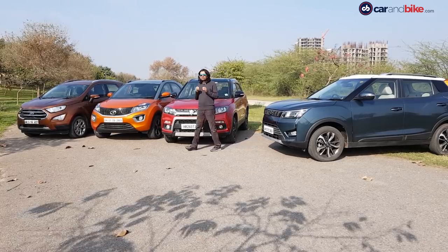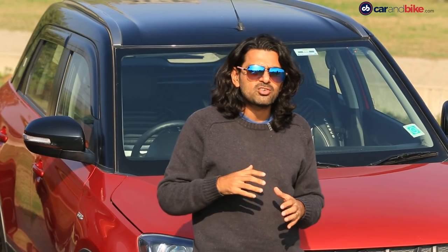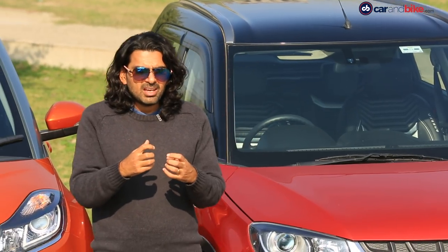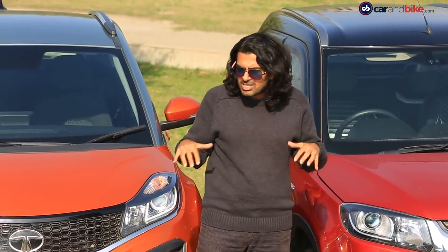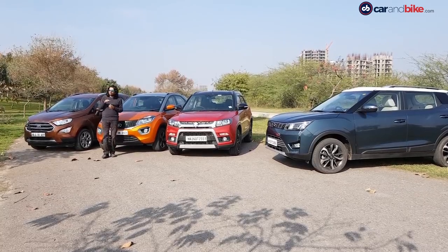But before we do that, I want to make a point here. In the past, whenever you had a segment where somebody just brought in a new entrant, you could always say it's a huge jump up. There's always a massive excitement because every new product would do a lot better than the last one. But this is one space where all these products have been really, really solid in their own way.